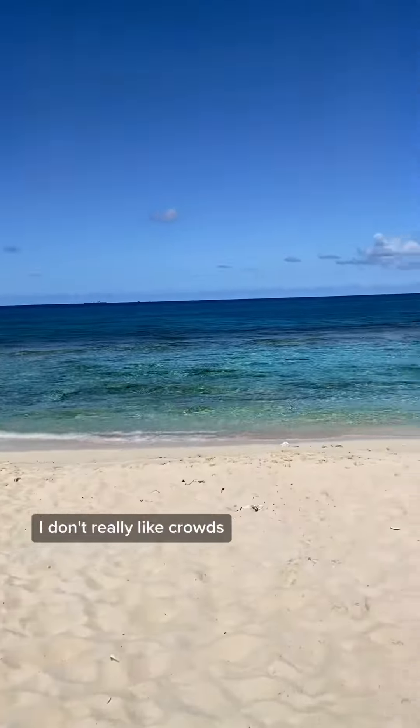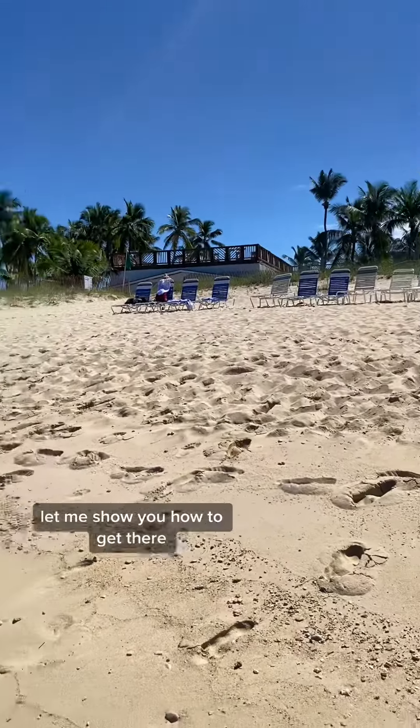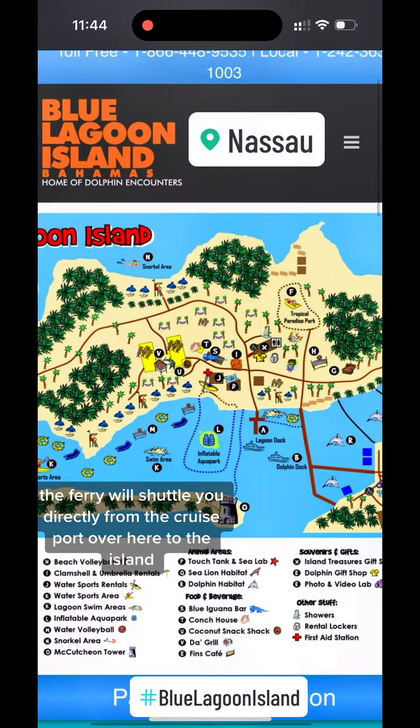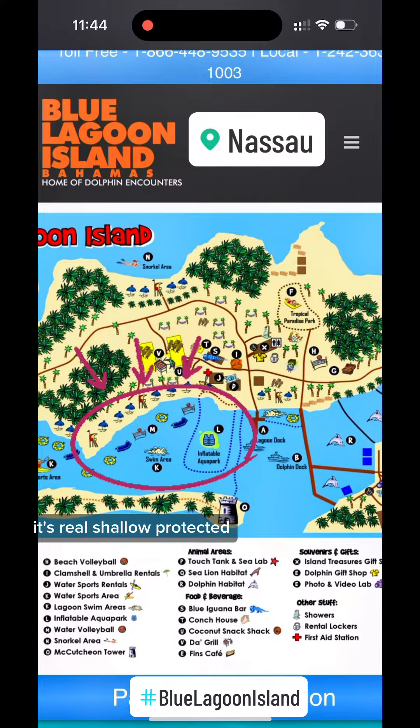I don't really like crowds, so we decided to spend our day on the quiet side of the beach. Let me show you how to get there. The ferry will shuttle you directly from the cruise port over to the island. The ferry dock is right here at the lagoon dock, and to the left is a perfect area for kids — it's real shallow, protected, with plenty of beach chairs, but it gets crowded.